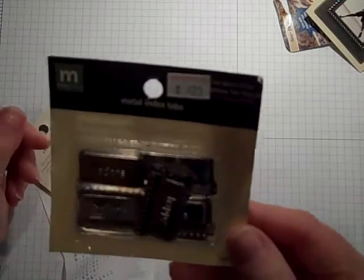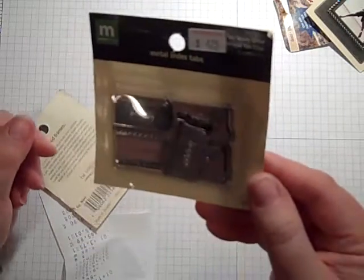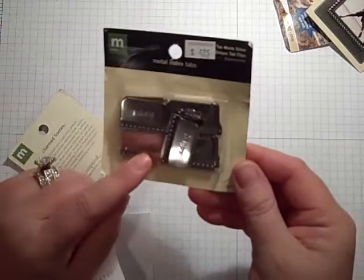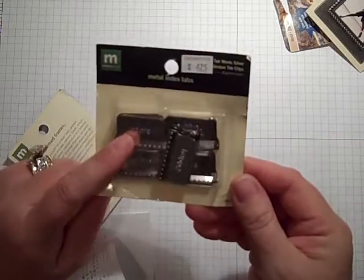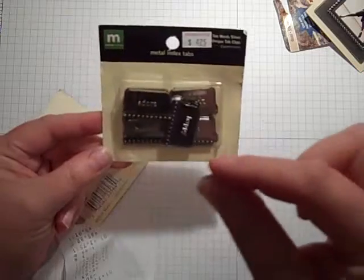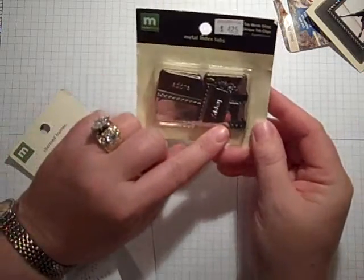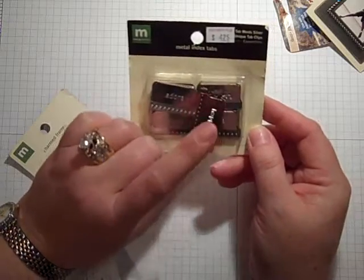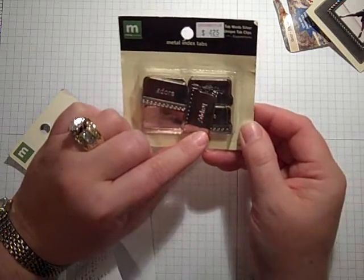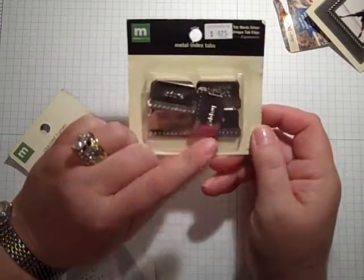These were cute too. These were originally $4.25. They're the metal index tabs, and they have cute sayings on them, like 'believe' and 'happy' and 'adore,' and they're very shiny. I'm seeing those on a page corner. These were originally $4.25, so I got them for half off, which makes them about $2.12.